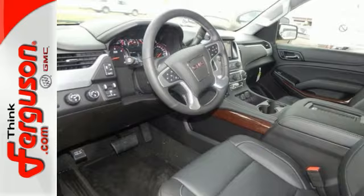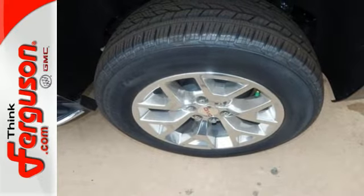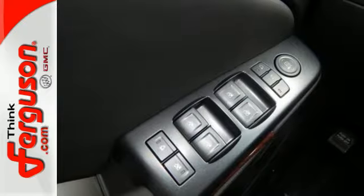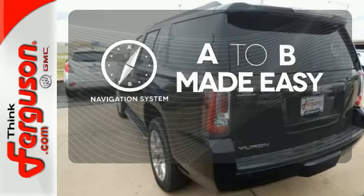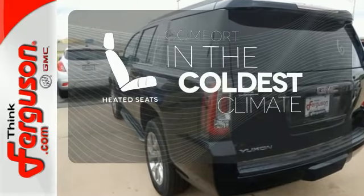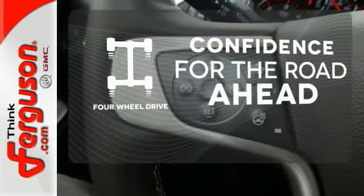You'll love the remote vehicle start, front and rear parking assist, as well as the tri-zone climate control, and color touch screen media display with IntelliLink. Never feel lost again with the navigation system. The heated seats keep you comfortable no matter how cold it is. Feel the confidence as you control the road with four-wheel drive.